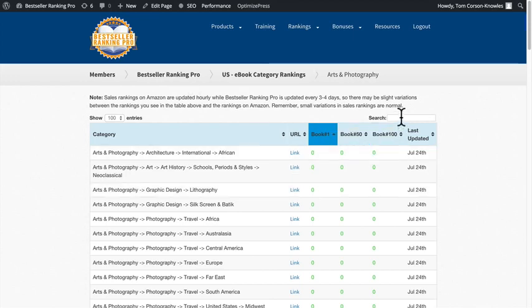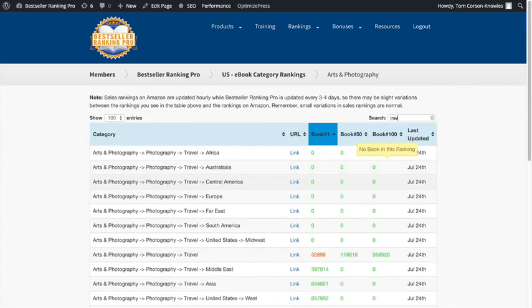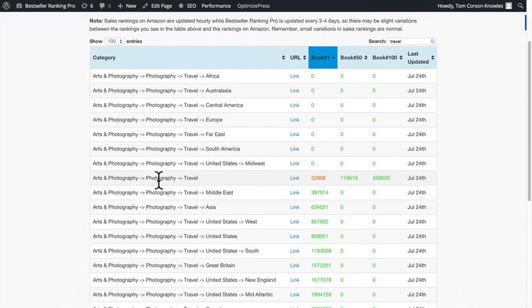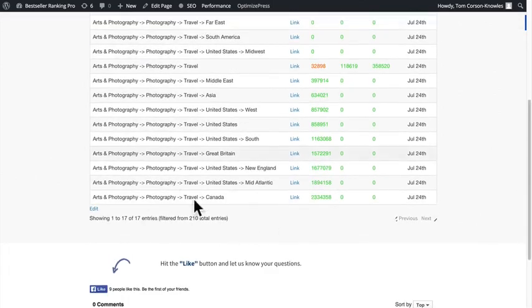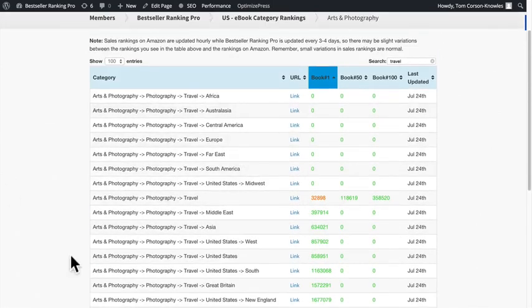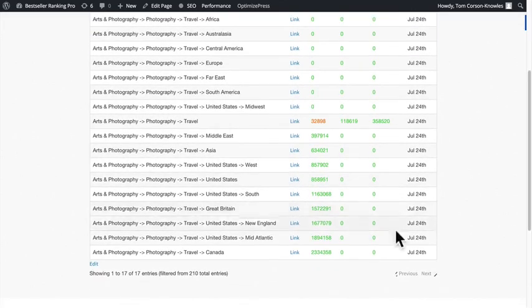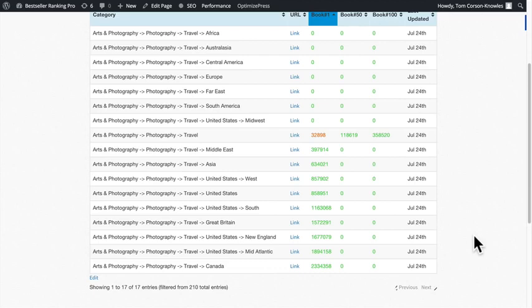Another really cool feature is the search box. You can search for whatever you want — so if you only want to look at categories about travel, you can find every single travel category on Amazon right here. For example, there are 17 travel photography categories in Arts and Photography on Amazon, and you can find them immediately just by typing that in the search bar. We've made it as convenient and simple as possible.